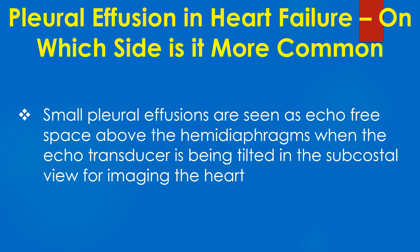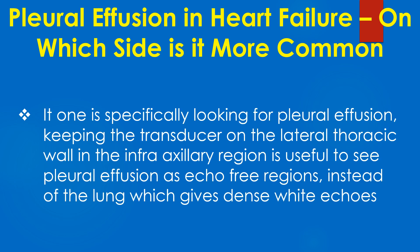Small pleural effusions are seen as echo-free spaces above the hemidiaphragms when the echo transducer is being tilted in the subcostal view for imaging the heart. If one is specifically looking for pleural effusion, keeping the transducer on the lateral thoracic wall in the infra-axillary region is useful to see pleural effusion as echo-free regions, instead of the lung which gives dense white echoes.